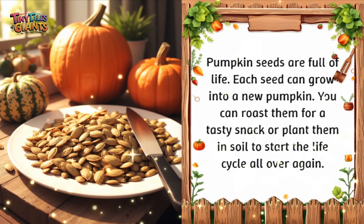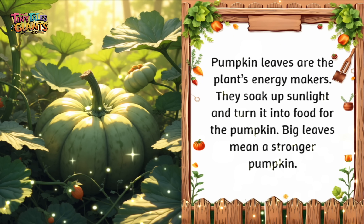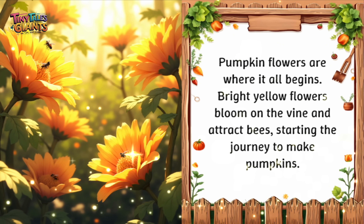Pumpkin seeds are full of life. Each seed can grow into a new pumpkin. You can roast them for a tasty snack or plant them in soil to start the life cycle all over again. Pumpkin leaves are the plant's energy makers — they soak up sunlight and turn it into food for the pumpkin. Big leaves mean a stronger pumpkin. Pumpkin flowers are where it all begins. Bright yellow flowers bloom on the vine and attract bees, starting the journey to make pumpkins.